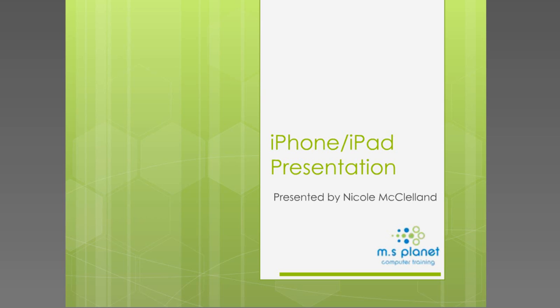Thank you to everyone on the call for enrolling and taking the time out of your busy schedule to be with us. We've had a fantastic response to this webinar, and clearly there are a lot of iPhone and iPad users who need help. One of the main reasons I thought this webinar would be of value is because I know personally how much time I waste just tapping away, hoping to get the function I'm looking for.